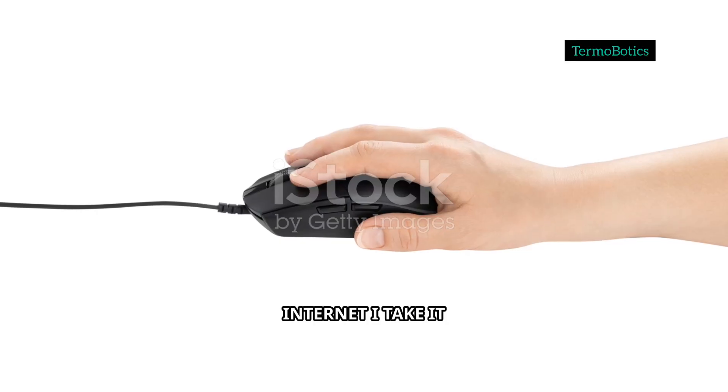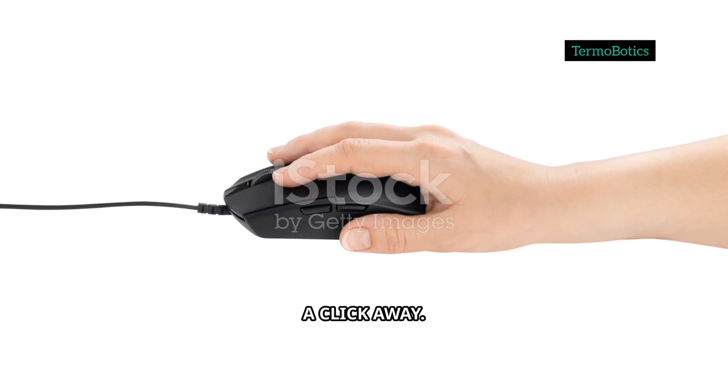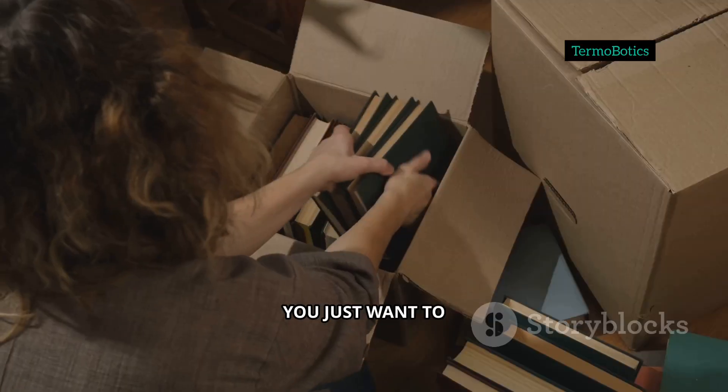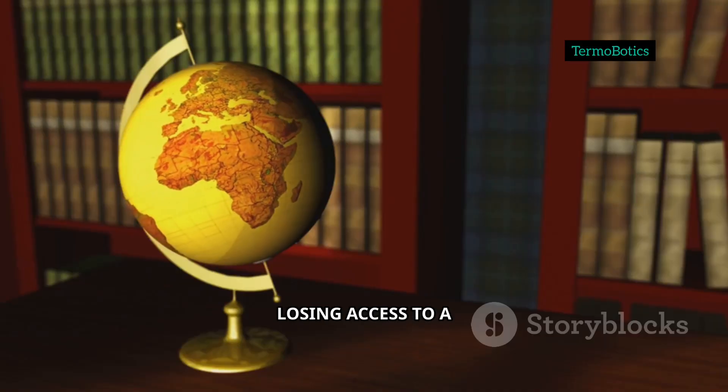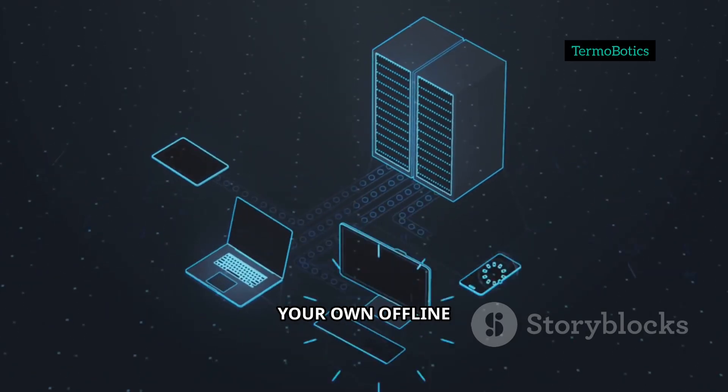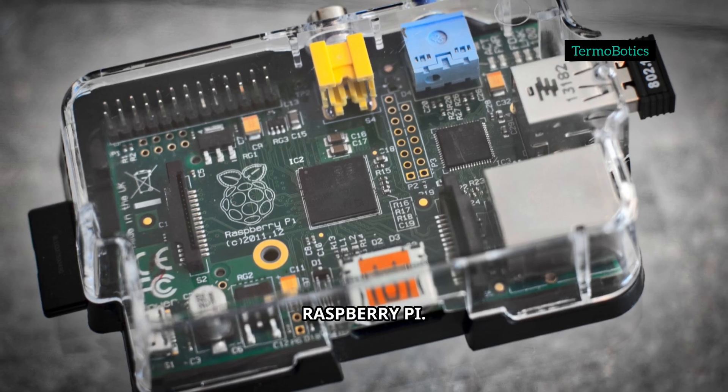When it comes to the internet, I take it for granted that information is just a click away. But what if you're in a place where Wi-Fi is a luxury, or you just want to unplug without losing access to a world of knowledge? That's where something super cool comes in: running your own offline Wikipedia at home powered by a Raspberry Pi.